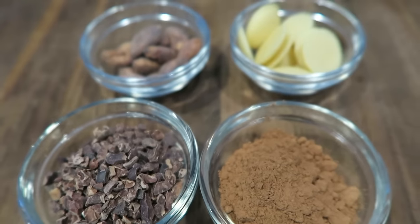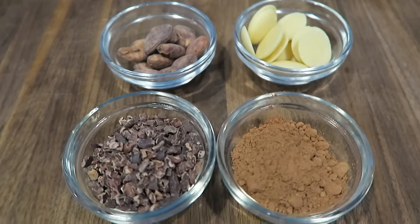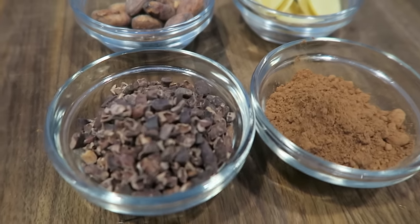Food number two: cacao. You've probably heard that chocolate is high in antioxidants. Let me be clear — it's dark chocolate, not the chocolate in your Snickers bar. Specifically, it's the cacao in the dark chocolate. Cacao is one of the most nutritionally loaded foods and also contains very high levels of antioxidants such as flavonoids and polyphenols. I like to add cacao nibs to my shakes so I can get them in every single day.